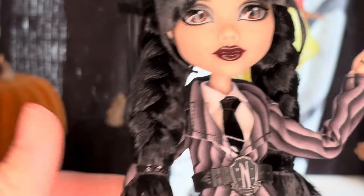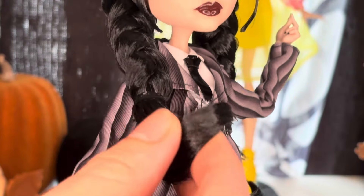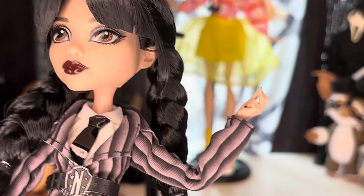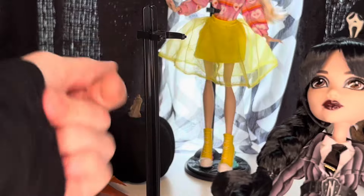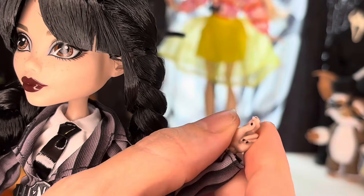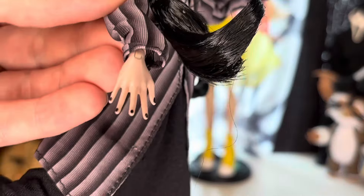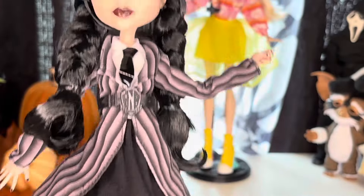She has an entirely new hand mold — it is her doing the snap, like the song and the show. I wasn't too sure how I felt about her hands being in this mold, but I actually like it, and her nails are painted black. Pretty cool that we got some painted nails. Let's move on to her outfit.